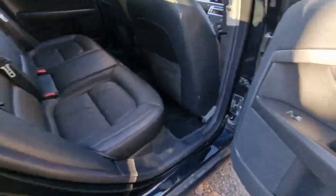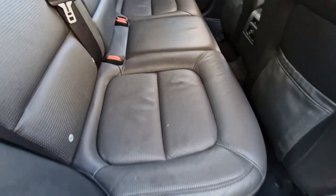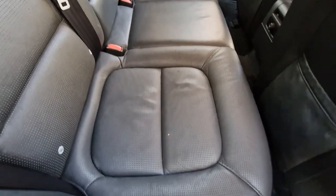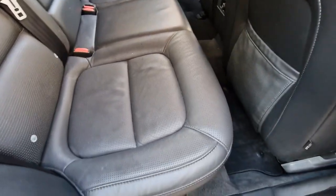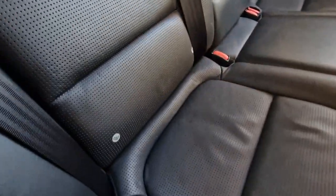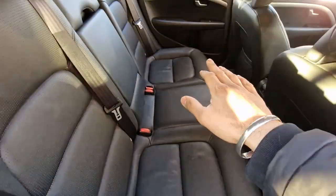Now to show you the back — you can see that hardly anyone has sat here. The leather is in factory condition, just a little bit of dust on it. The car will be fully valeted and fully serviced prior to sale. We've got isofix points on this seat and the one on the end, and there's also an armrest on this one.